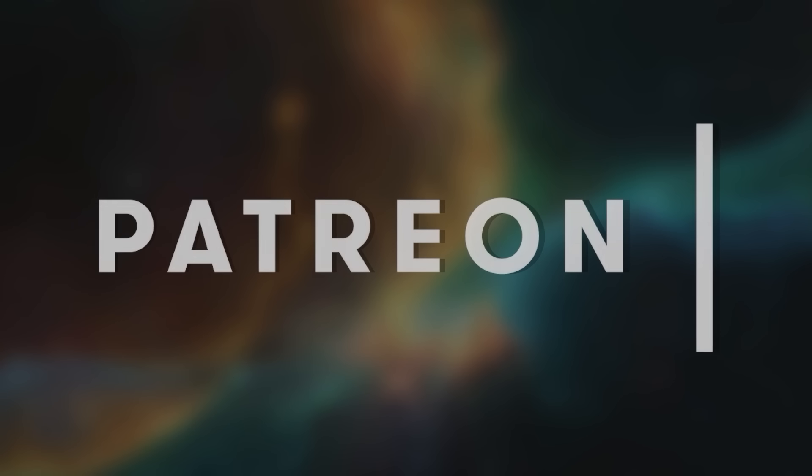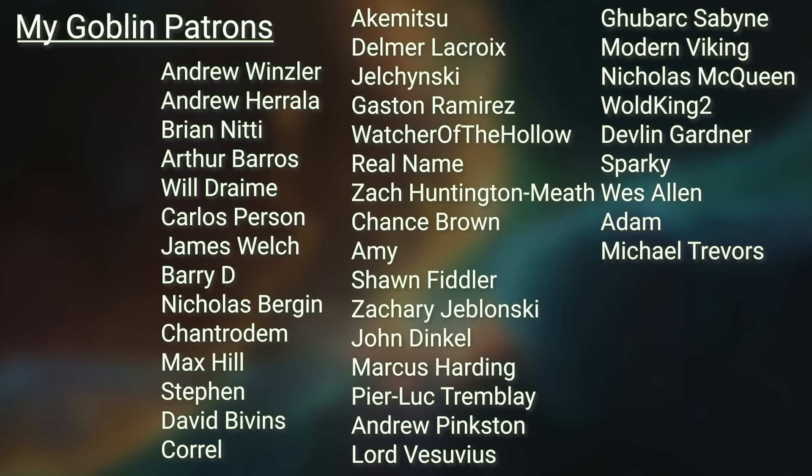This video wouldn't be possible without help from my sponsors, but definitely not without you — the viewers and my patrons. Thank you for watching, and remember: there are still players you haven't eliminated yet.